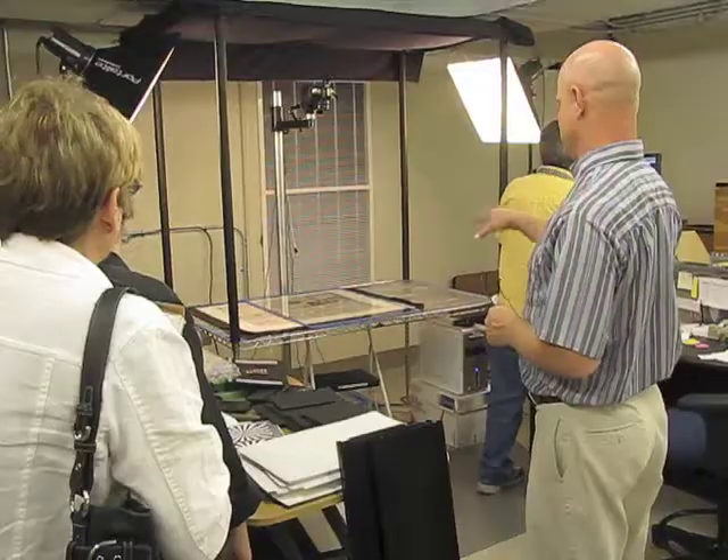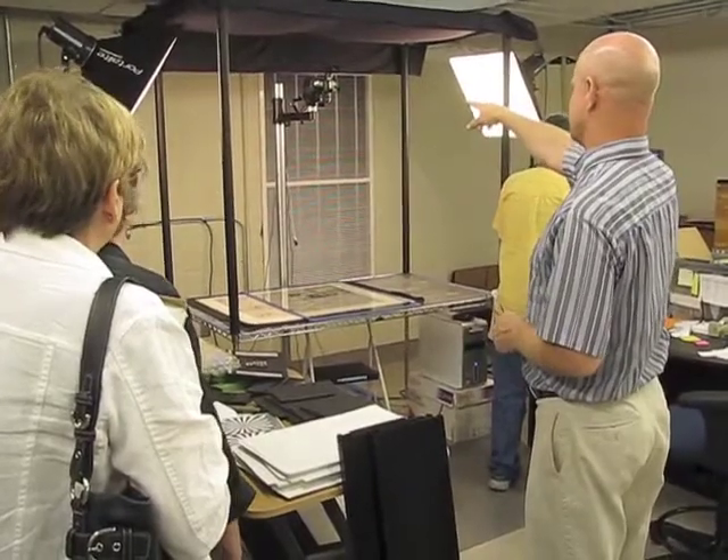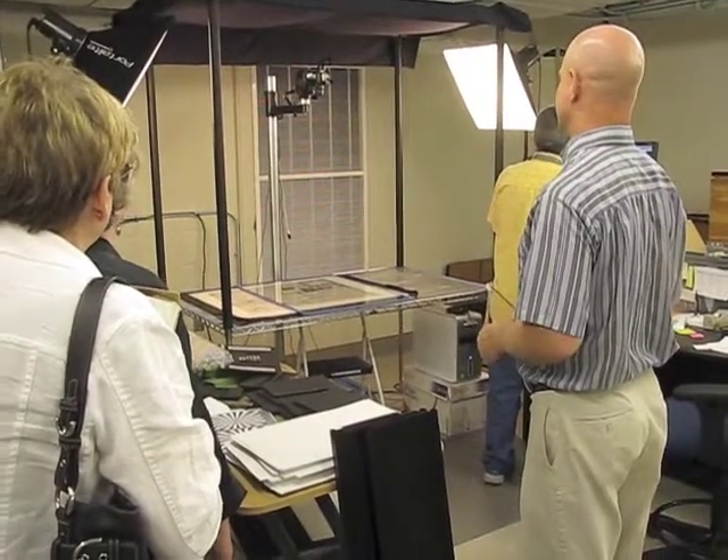There's a foot pedal down there, back here. We have one of the new cameras here — it's a Mark II, a Canon Mark II camera.